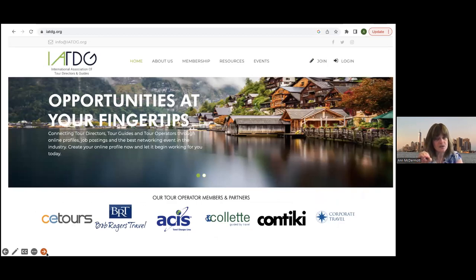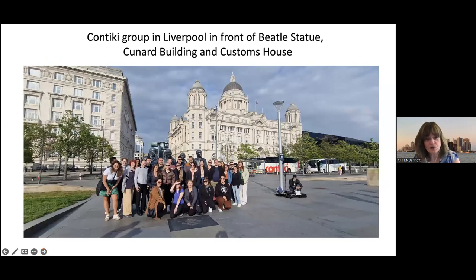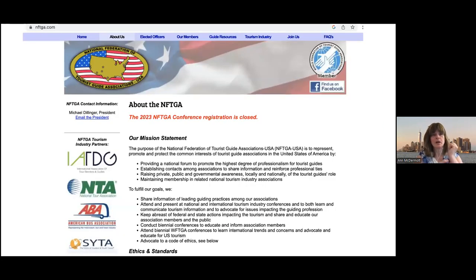The WFTGA holds conferences where you can network with people from all over the world. There's also another international group with Contiki, a student organization that does tours in Europe. My friend Jackie Spencer is a top Beatles tour guide in Liverpool doing a tour for Contiki. The two buildings in the background are the Customs House and the old Cunard building in Liverpool — just like in Lower Manhattan, we also have a Customs House and a Cunard building. That Cunard building in Manhattan now hosts a museum of British music.